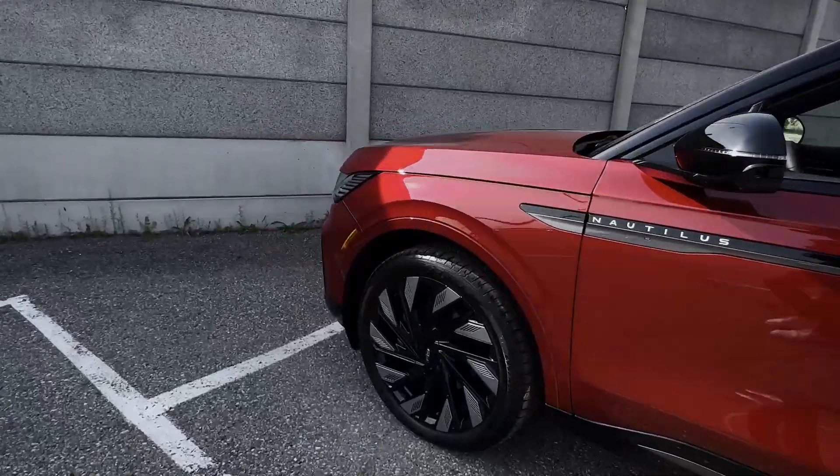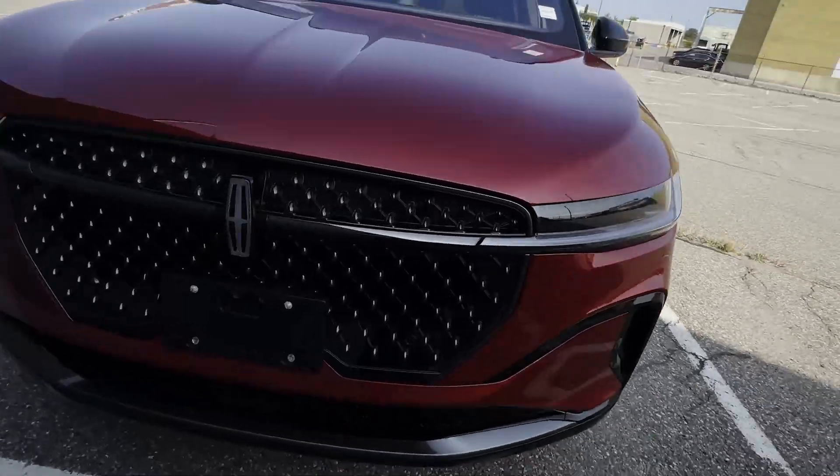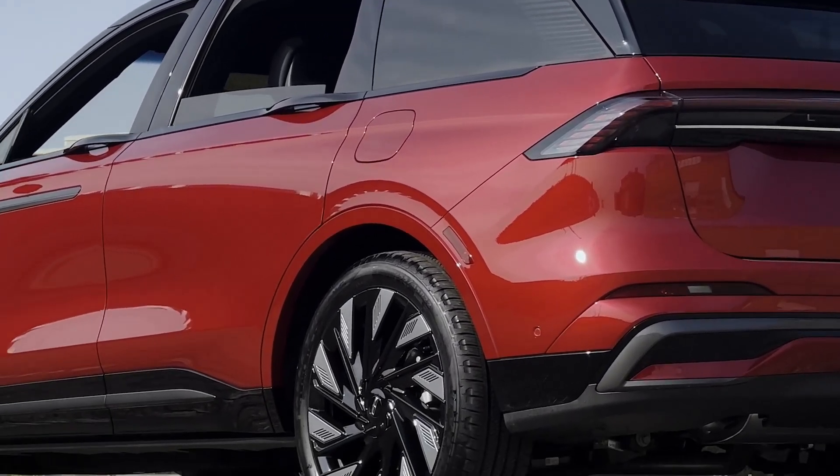The Lincoln Nautilus got some big changes for the 2024 model year on the outside and on the inside. This is the red carpet metallic exterior.